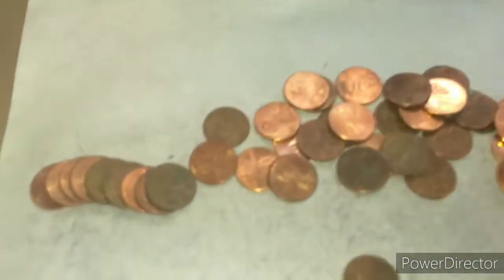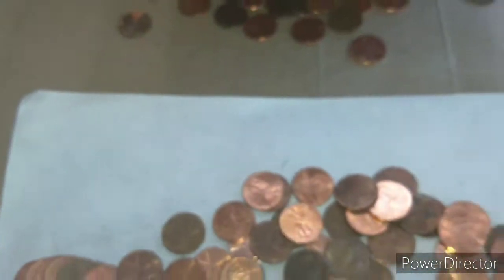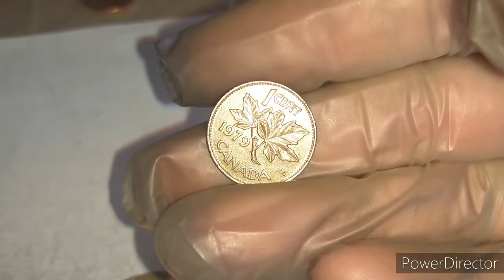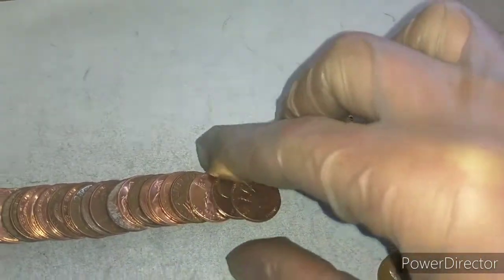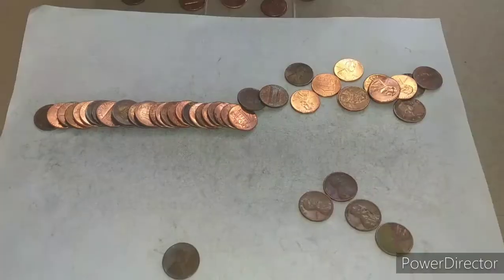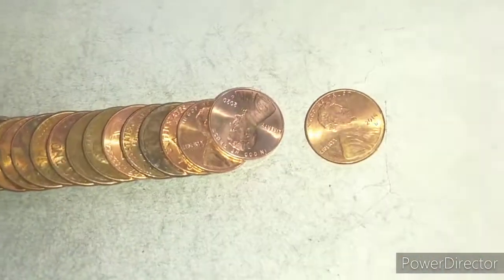Roll 11 — got our first wheat penny, a 1956D. Roll 12 — first Canadian, a 1979. Roll 15 — finally got another 2020 right next to a 2009. Roll 17 — that's our fourth 2020. Same roll also has a 1953D wheat penny. Roll 20 — our fifth 2020. I haven't gotten many 2020s since the first roll, so we'll see.